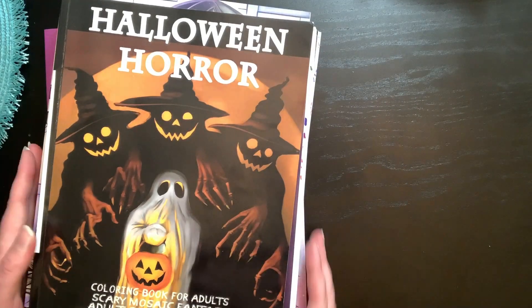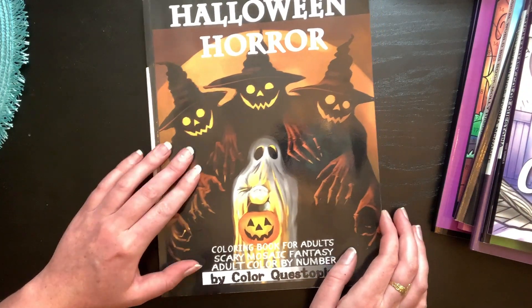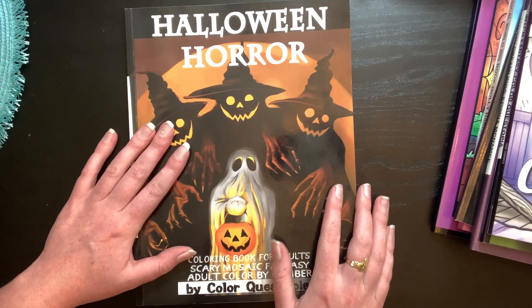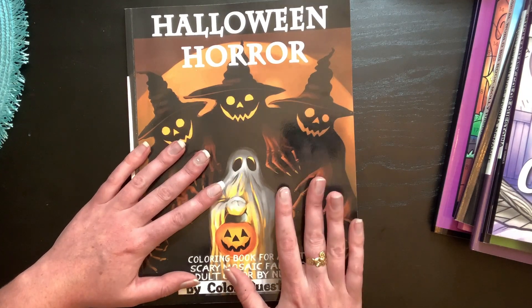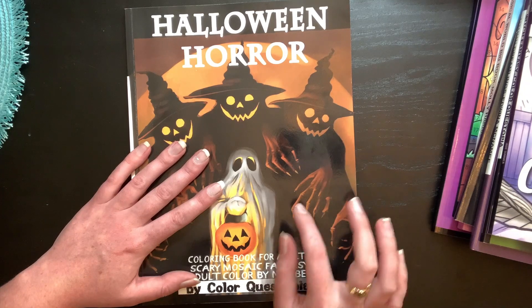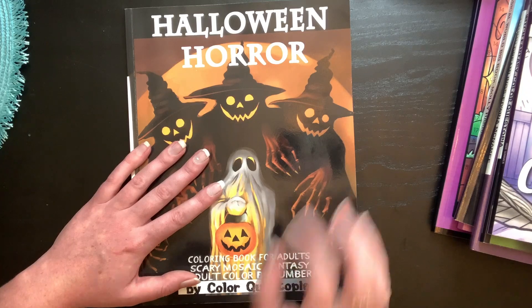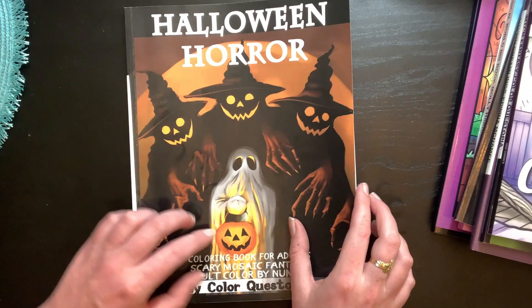So I have pages that have already been colored and pages that are blank that I plan to color, so you guys will be getting a little sneak peek of end-of-the-month pages. The tag was originated by Kitty Cat and Colors — I'll link her down below along with everybody else in the description so you can check out their channels and their tags.